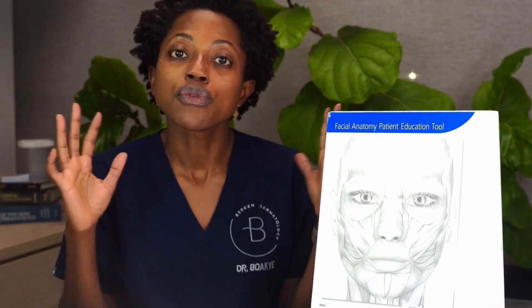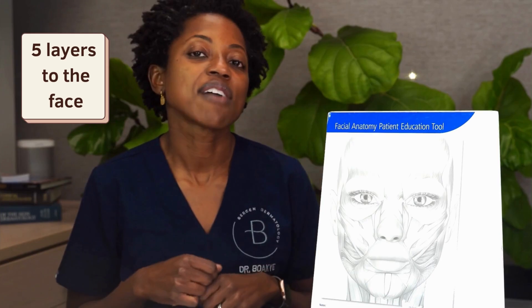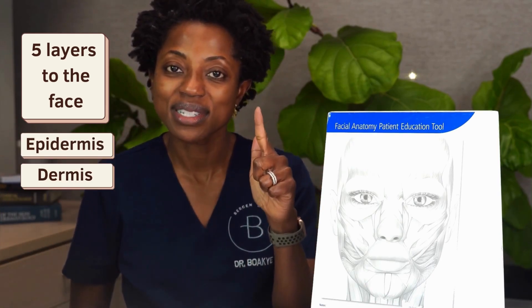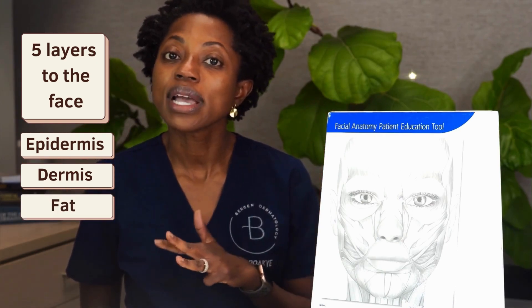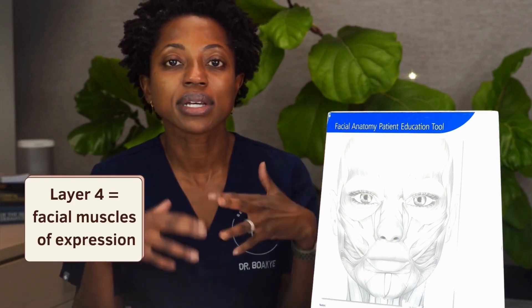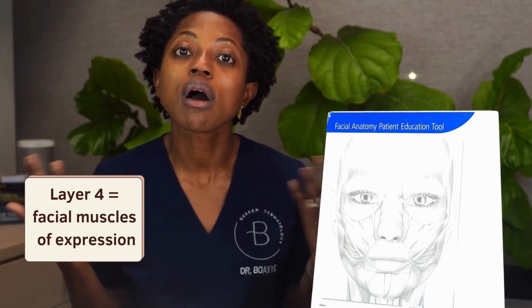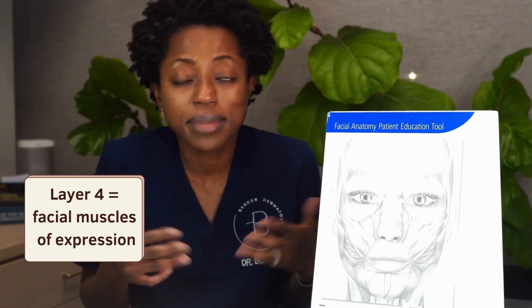One thing you want to understand is that there are about five layers to the face. We have what we call the epidermis — that's layer number one. If I were to peel that off, we get to the dermis. Peel that off and we get to a fat layer, then we get to the muscles, and then followed by your skull. Right now we're going to be talking about layer number four, because layer number four — all the facial muscles of expression — are what causes wrinkles.